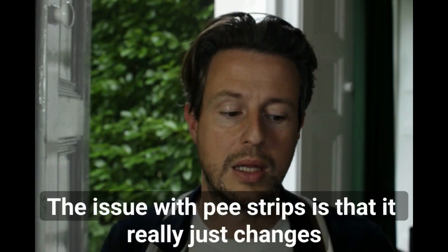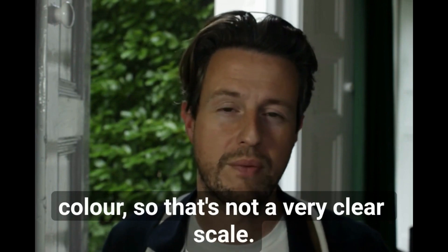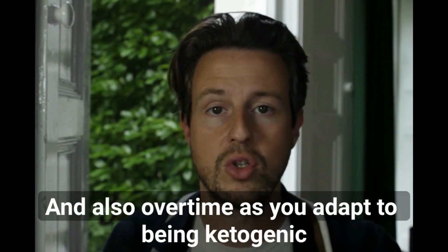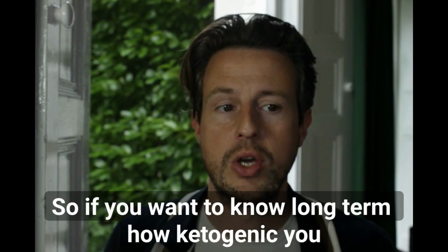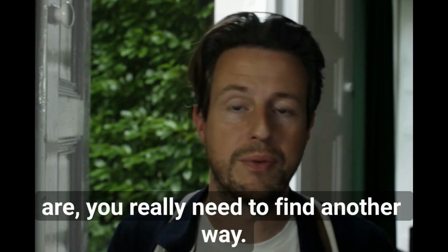The issue with pee strips is that they just change color, so there's not a very clear scale. Also, over time as you adapt to being ketogenic, your body starts peeing out less acetoacetate. So if you want to know long-term how ketogenic you are, you really need to find another way.